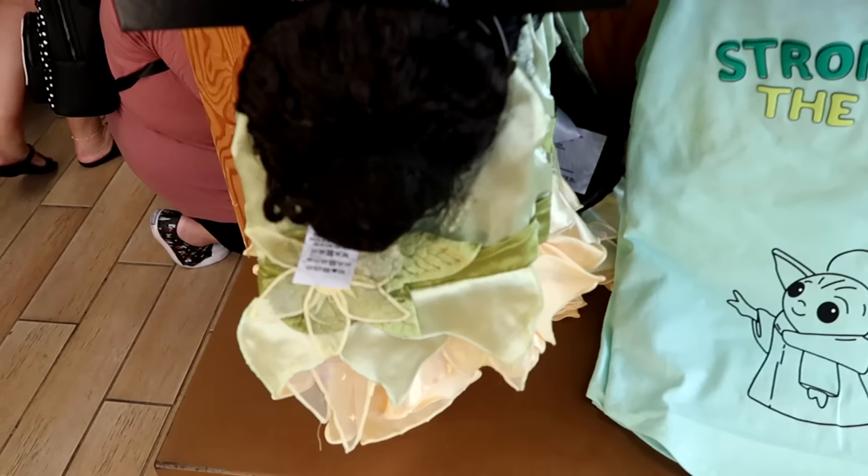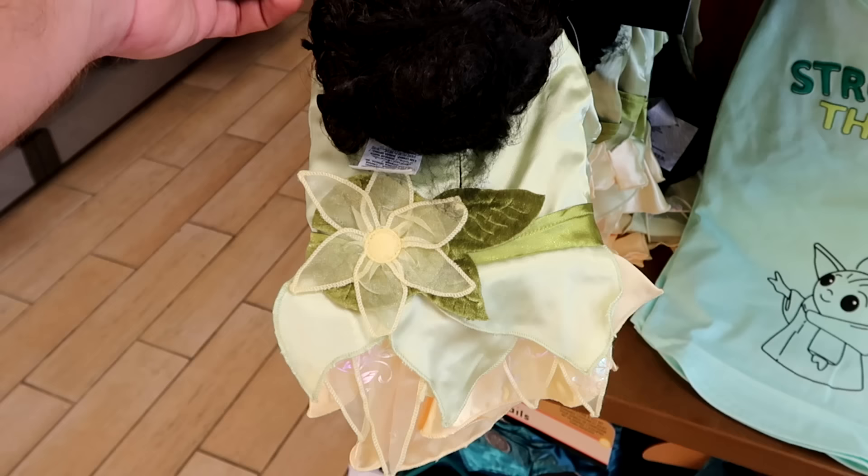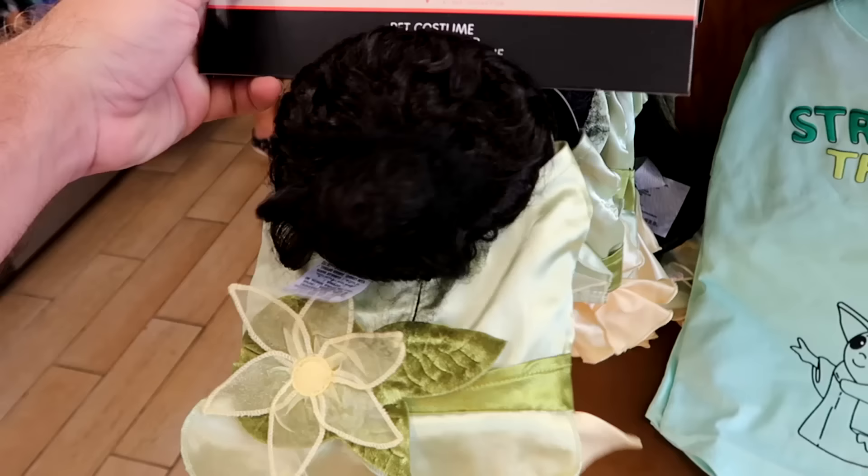Speaking of Princess Tiana, they have an adorable little pet costume — you get Tiana's wig and the really fancy dress with the flowers. $20 marked down from $40.